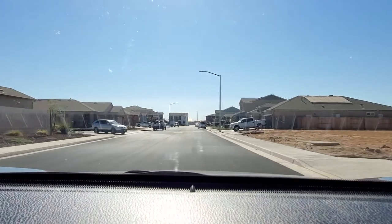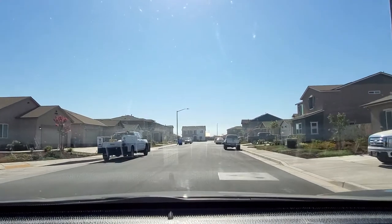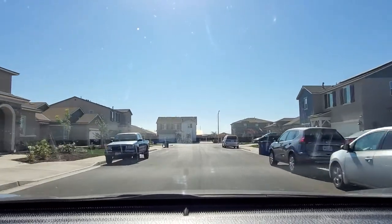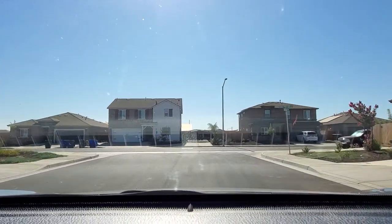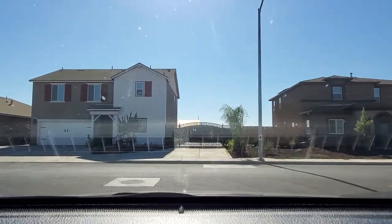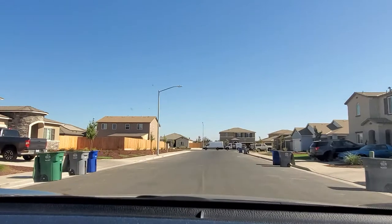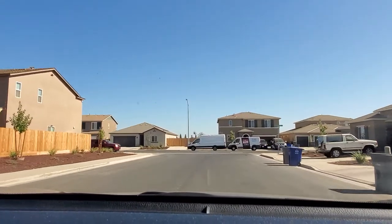We're exploring the neighborhood and giving you a tour of what's being built and what it looks like. We have a pretty wide road, it's pretty quiet, and the exterior of the neighborhood looks well kept — you don't see any trash on the ground or anything that needs to be addressed.